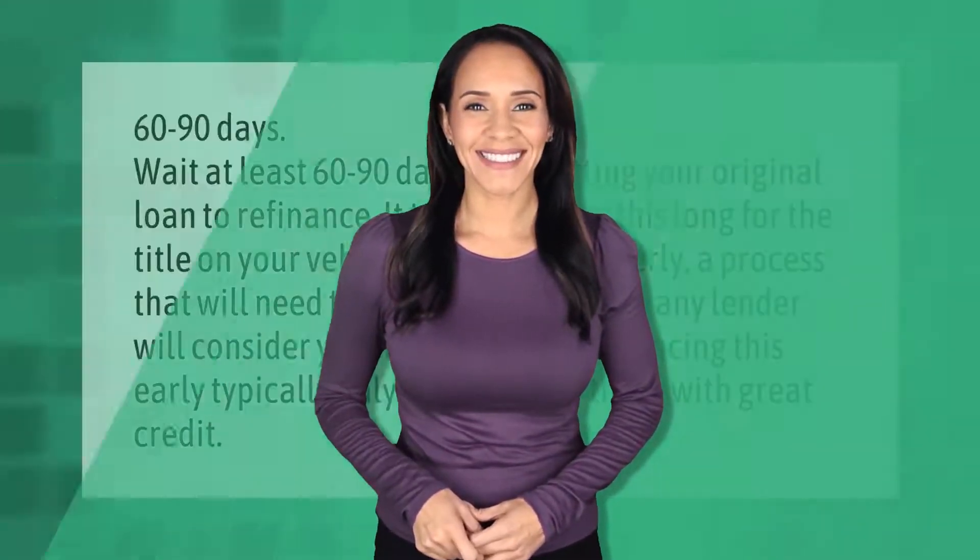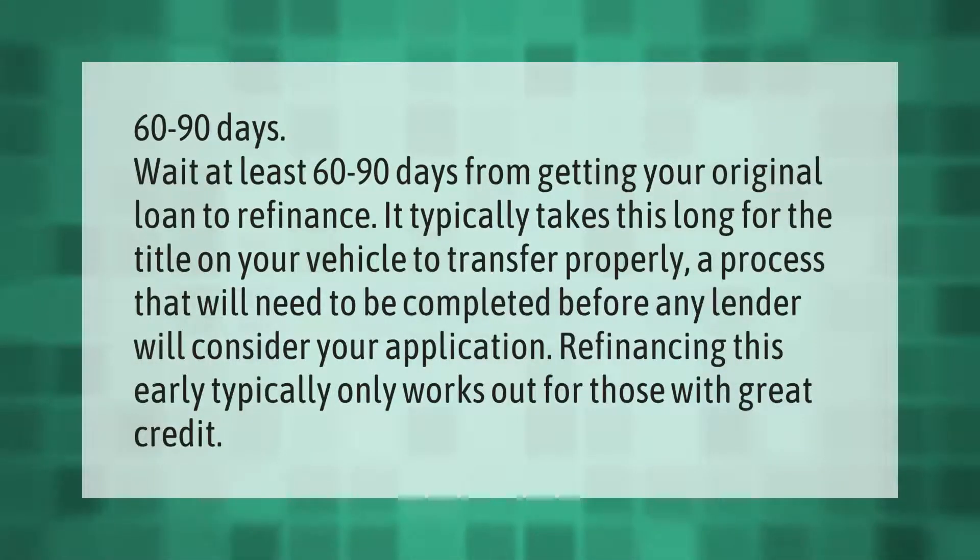Wait at least 60 to 90 days from getting your original loan to refinance it. It typically takes this long for the title on your vehicle to transfer properly — a process that will need to be completed before any lender will consider your application. Refinancing this early typically only works out for those with great credit.